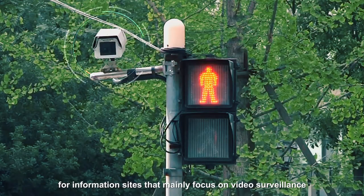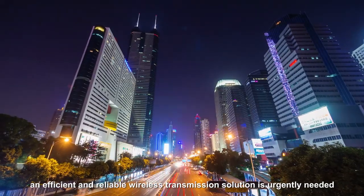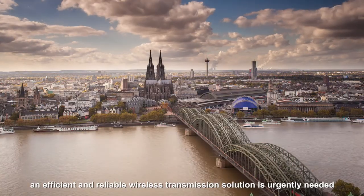Therefore, for information sites that mainly focus on video surveillance, an efficient and reliable wireless transmission solution is urgently needed.